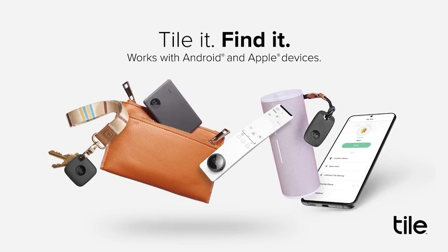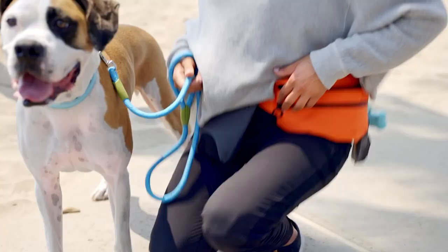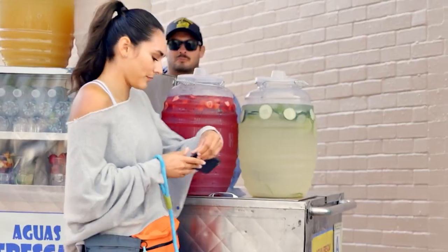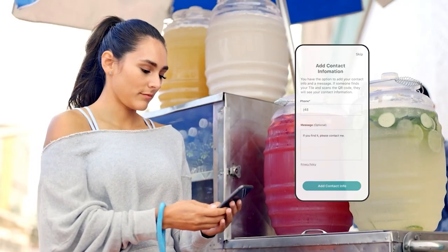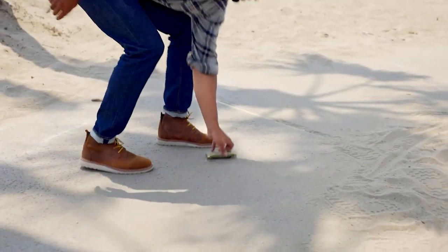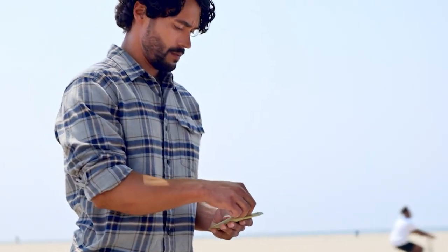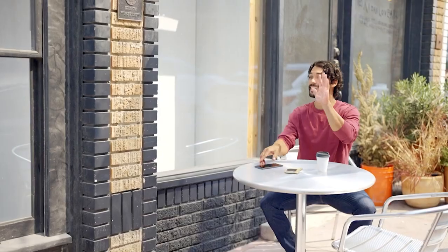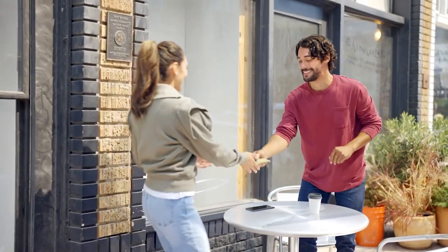Tile works with Amazon Alexa, Google Assistant, Xfinity, and Siri, and the tiny chip makes use of Bluetooth technology to locate any paired item. Simply push a button and the Tile will make a sound to help you find it. You can also inspect a tiled item's last known position or analyze its location on a map. With the Tile Tracker, you'll never have to worry about misplaced valuables again.